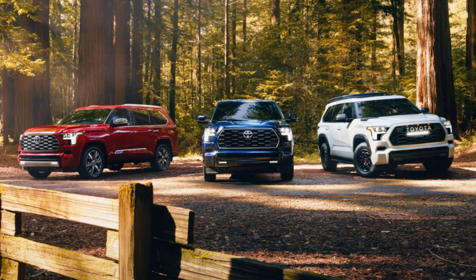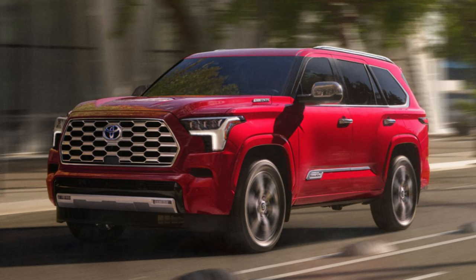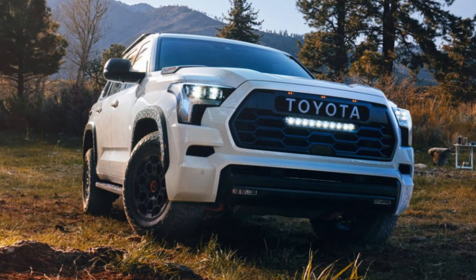LED lights are standard all around for headlights, taillights, and daytime running lights, with standard fog lights also available. Auto-leveling headlights are available as well. The headlight design is very similar to other models in the lineup like the Tundra or the new Tacoma — it's even a little difficult to tell initially if this is a Tundra or Sequoia coming towards you on the road.